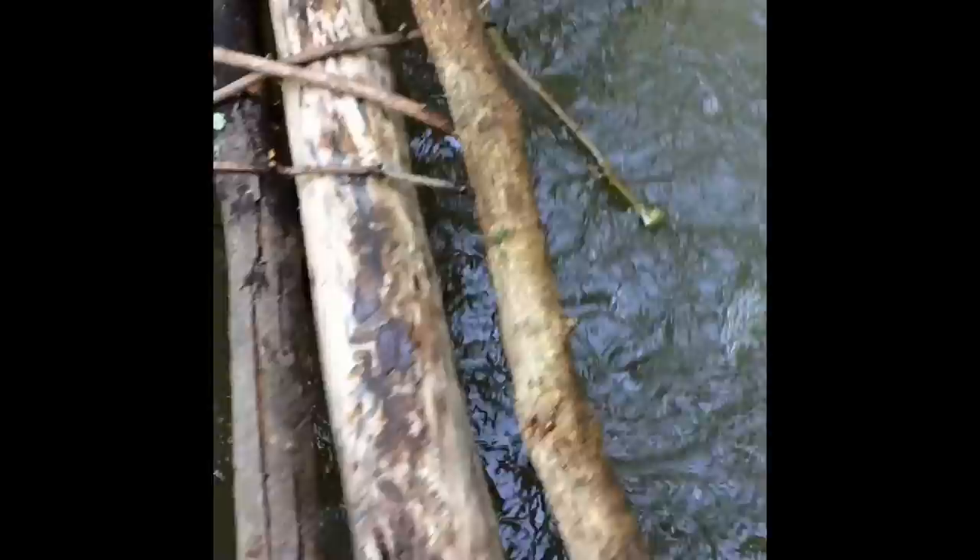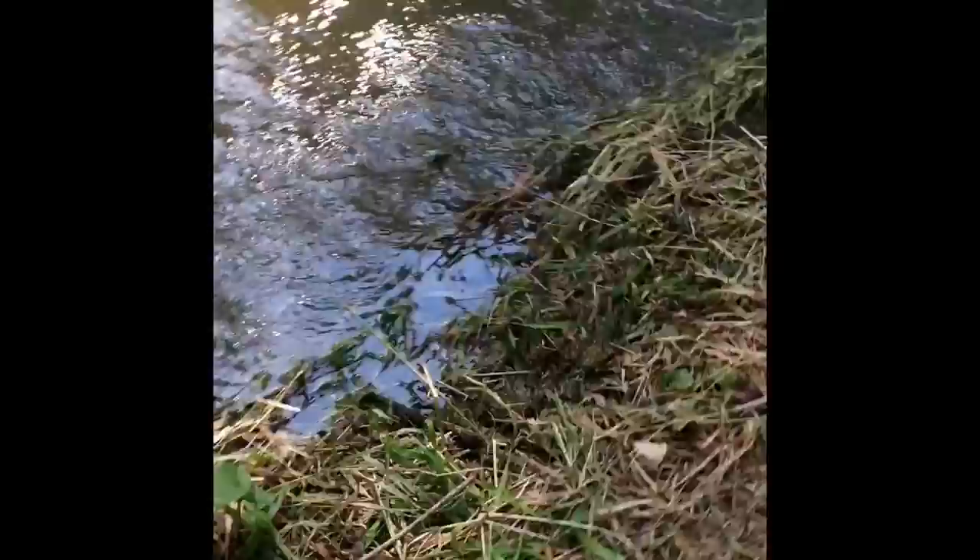So then we made this makeshift bridge to get across to the island. The bridge is not that done yet. We're not making it a dam until the water goes way down.